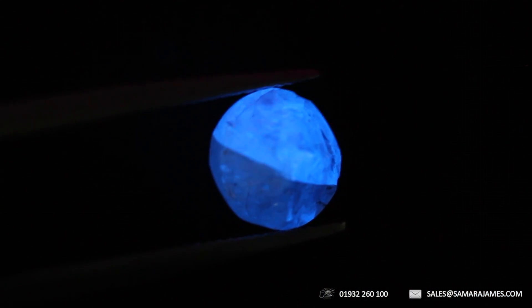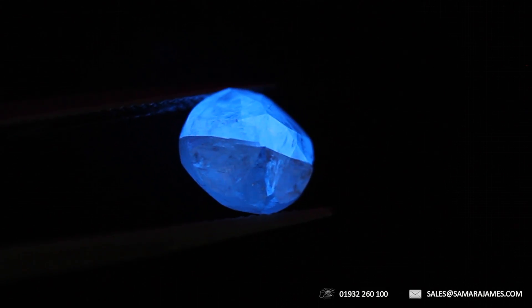Unfortunately, it isn't as simple as saying that, for example, any diamond with strong blue fluorescence will also look milky. It varies depending upon the diamond, so if you're considering a stone with higher levels of fluorescence, it's definitely worth checking the diamond to ensure its appearance isn't negatively affected.